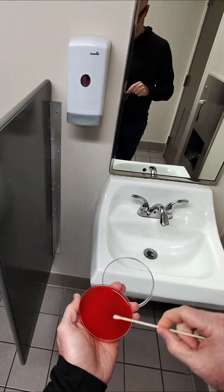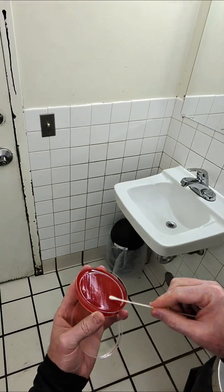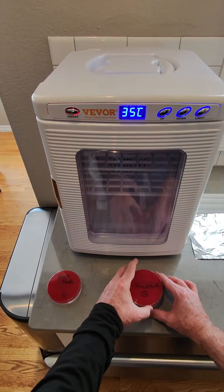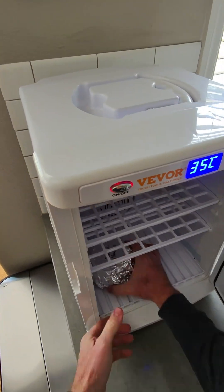To find out, I decided to do a little experiment. I collected samples from five different faucet handles in five different public restrooms — places that hundreds of people touch every day. Then I placed those samples in an incubator for a couple of days to see what might be living on those handles. Here's what I found. Take a look.